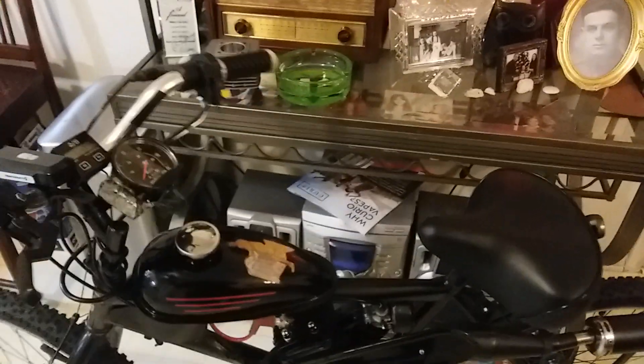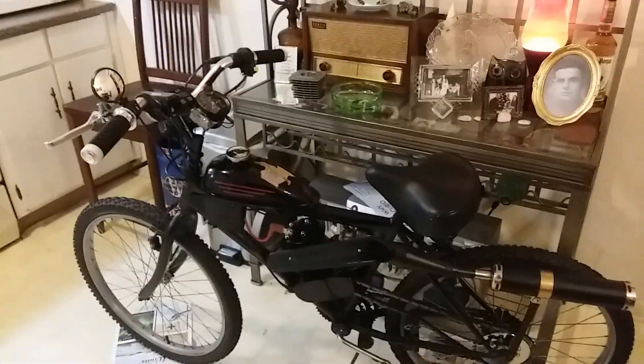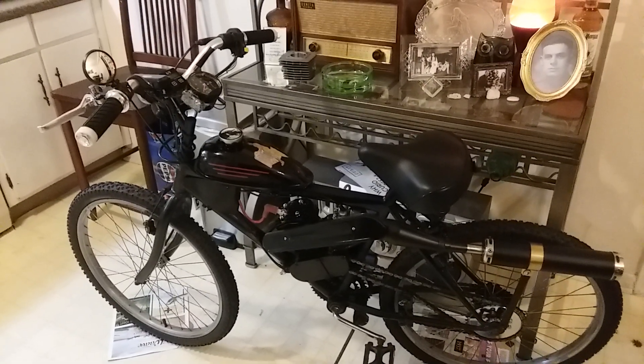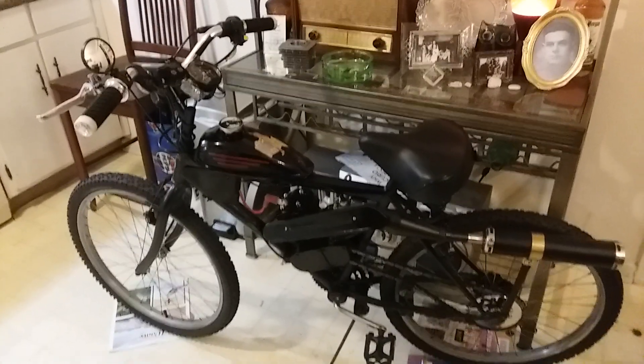I still haven't named this thing. She's just hanging around in the kitchen waiting for springtime. I guess I'll see you guys tonight at Jared's.